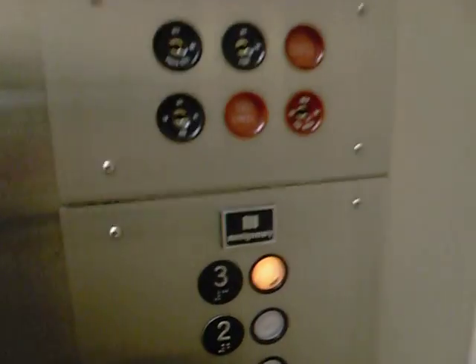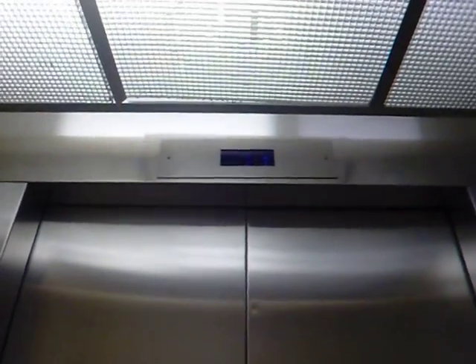This is a Montgomery elevator, manufactured in 1988. I don't know if you can see that anywhere on camera.